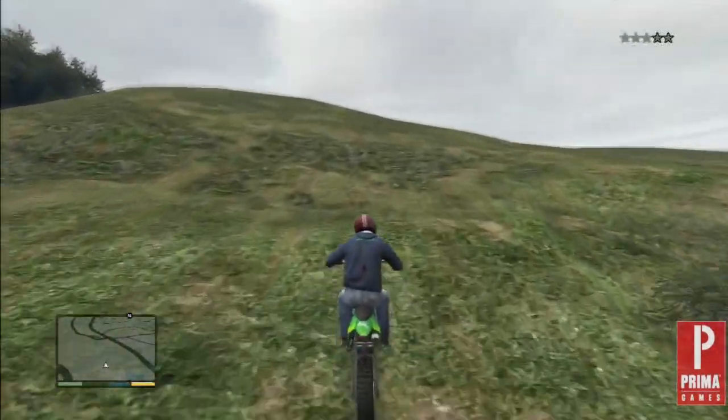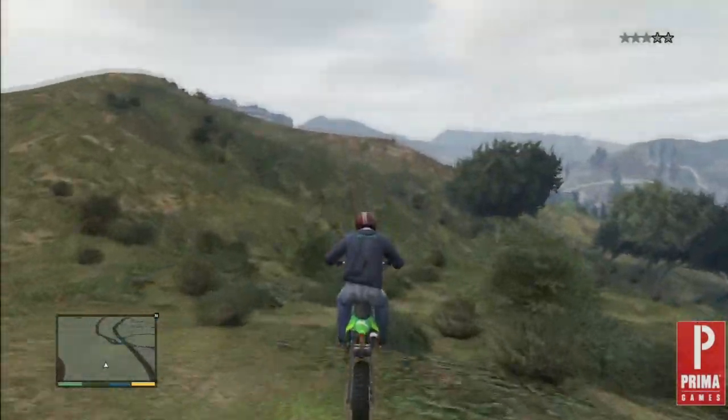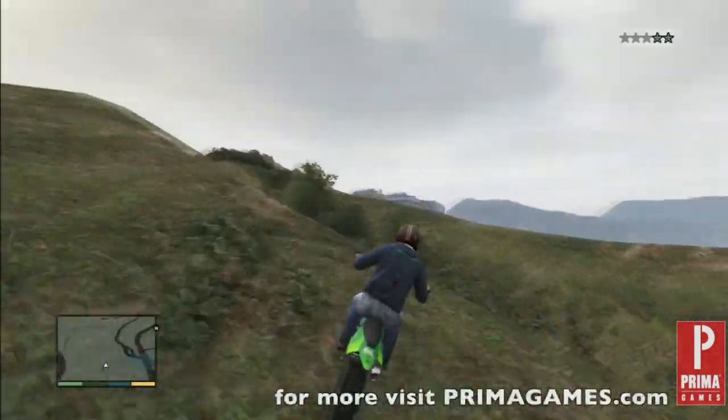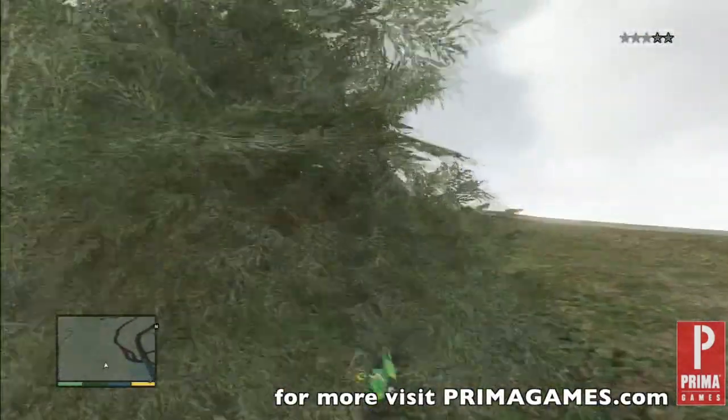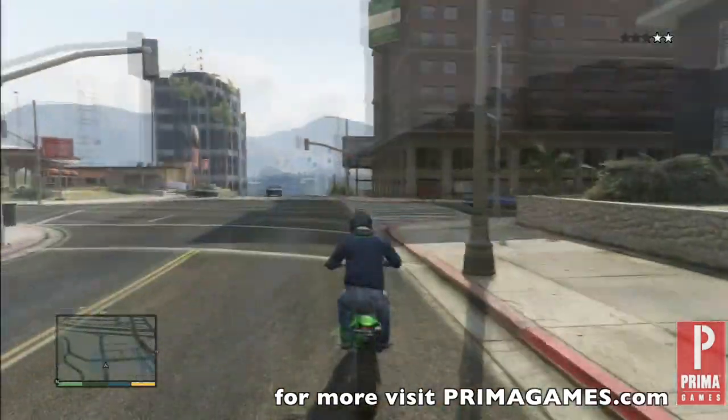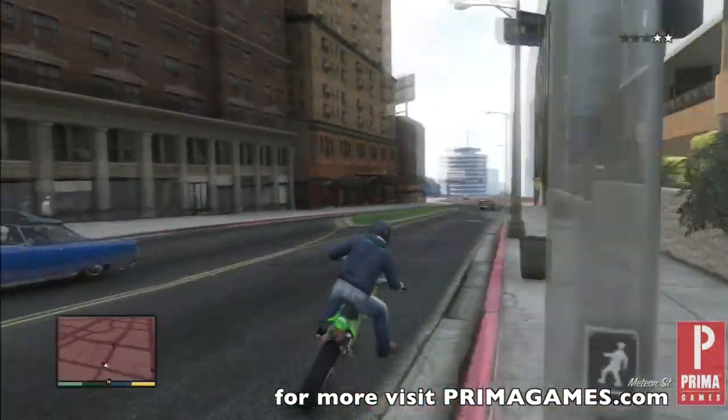You can find our number one choice for getaway vehicles in various locations around the map, or for a modest $7,000 online. And there you have it — our Prima Games Top 5 Getaway Vehicles in Grand Theft Auto V. For more information, be sure to visit www.primagames.com.